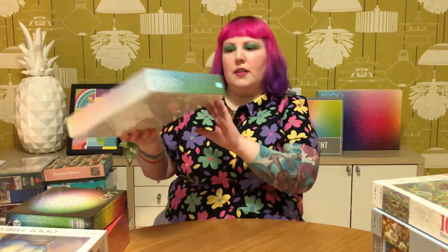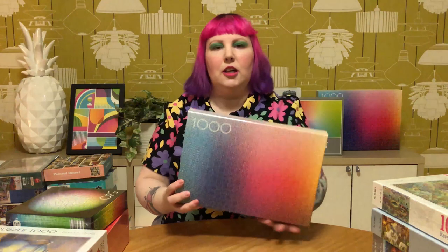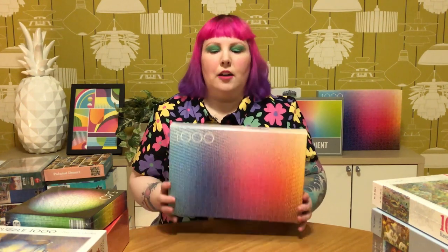And I grabbed this 1000-piece halftone colors one from their series as well. I've also got the standard 1000-piece gradient, their vibrating colors, and also their lenticular changing colors. So now I think I have the whole series - I feel very good. The completionist in me is happy.